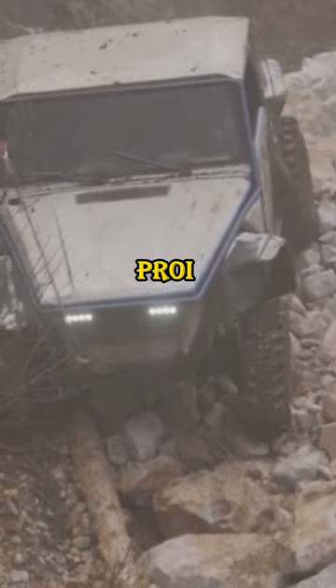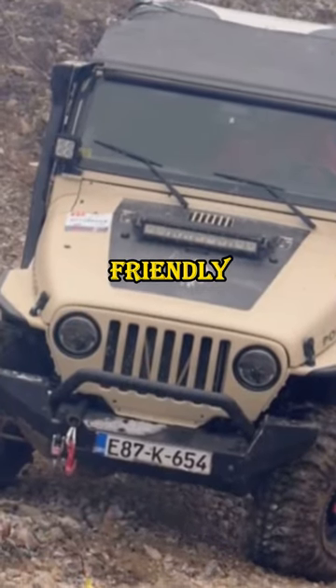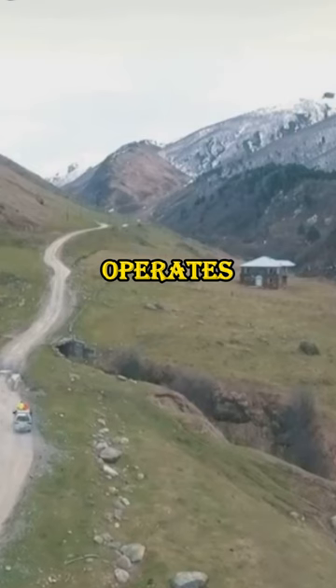Want speed? The Draxor Proy 2.0 motorcycle boasts a top speed of 45 kmph. Eco-friendly? The Pranth Hydrogen Snowcat operates on compressed hydrogen.